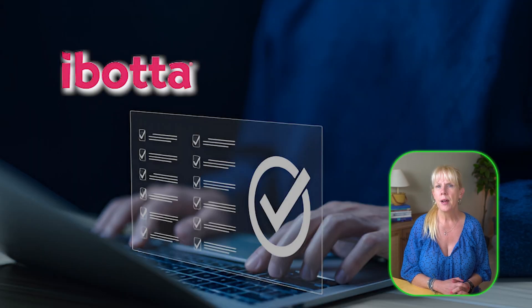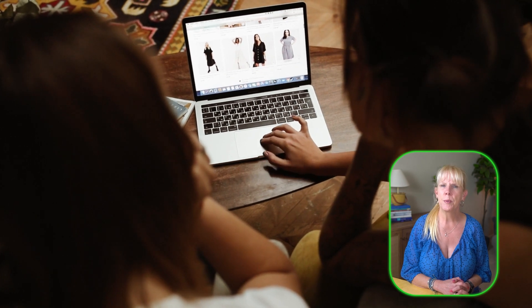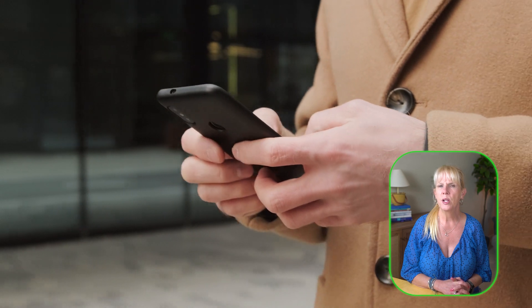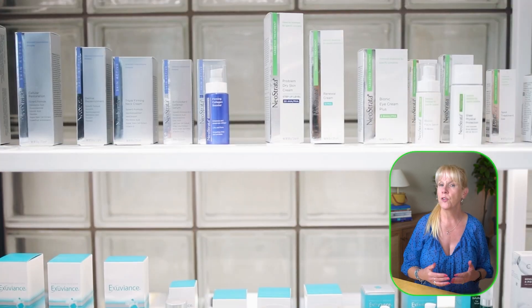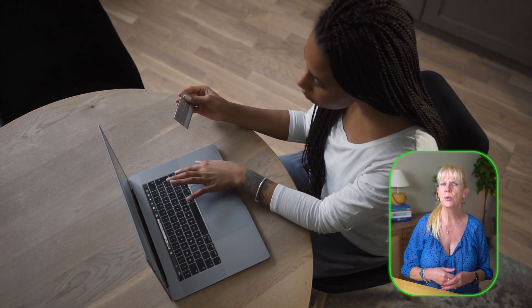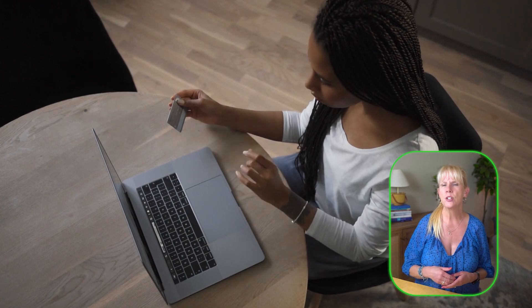Look into cash back apps. Apps like Ibotta, Dash, and Shopkick offer unique cash back opportunities by partnering with online retailers. You can browse available offers on their apps, which may include specific cash back deals for particular products or stores. Once you've made your purchase through one of these apps or linked it to your account, the cash back is added to your balance. Over time, as you accumulate rewards, you can cash out through options like PayPal or direct deposit.